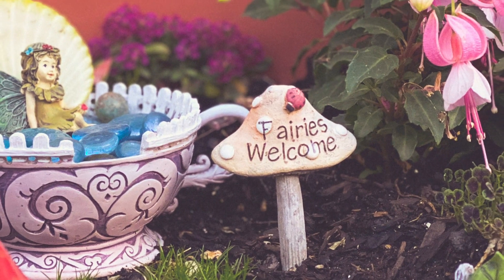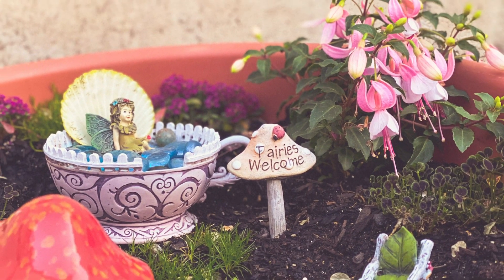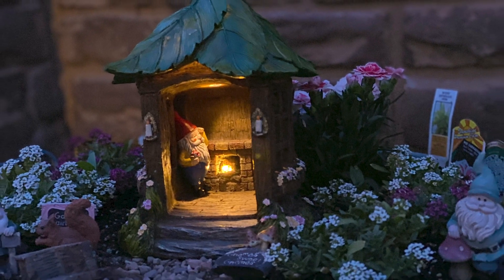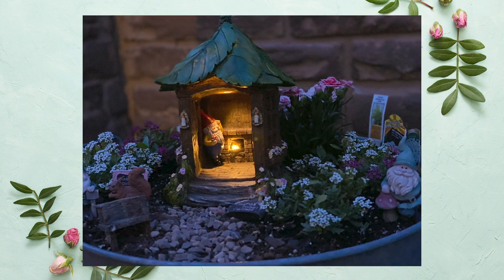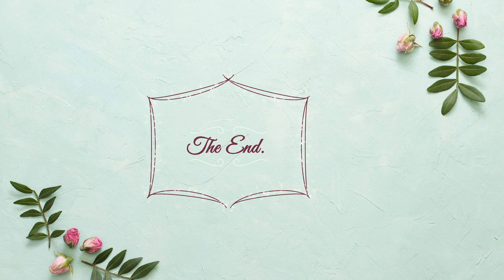Now that we are nearing the end of this chapter, Nadia and I invite you to create your own secret garden, no matter how small or large, and sprinkle it with magic to make it enchanted. Join us again for updates of how our garden develops. See you soon.